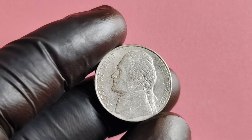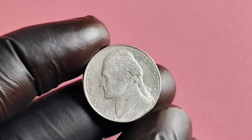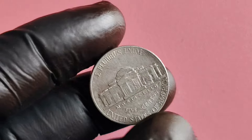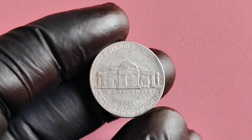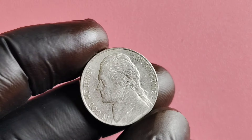Hey there, nickel enthusiasts! Today we're diving deep into the world of the 2002 D-Mint Mark Jefferson nickel. We're talking about a coin that could potentially be worth millions of dollars. So grab a seat, buckle up, and let's uncover the history, value, and worth of this rare treasure.